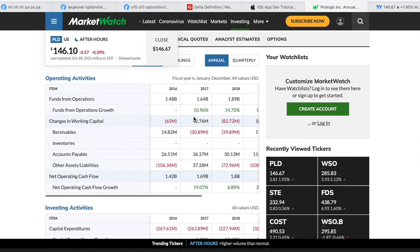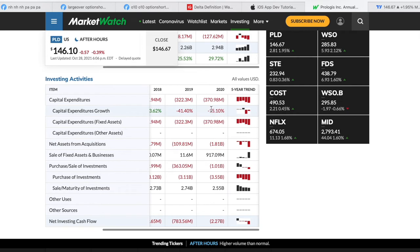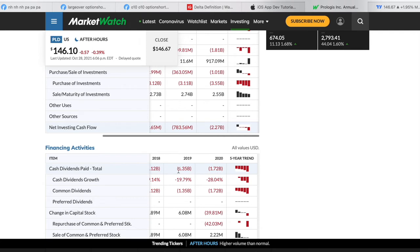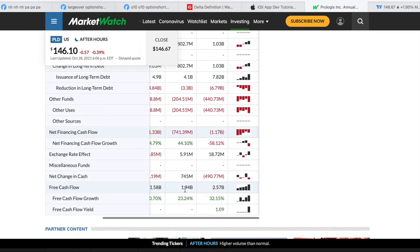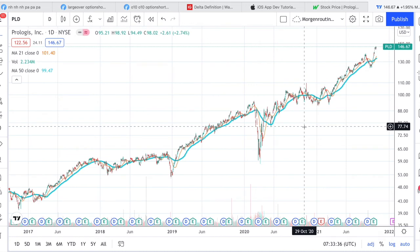For a REIT like Prologis, funds from operations (FFO) is what you want to keep an eye on — not earnings. FFO is definitely increasing quite a lot over time, which I like. Capital expenditures are also increasing, but that's fine since they need to maintain and invest in their real estate. The total cash dividend is well covered: $1.7 billion paid in dividends versus $2.9 billion in funds from operation. They're not buying back any stocks, and free cash flow is also rather high.